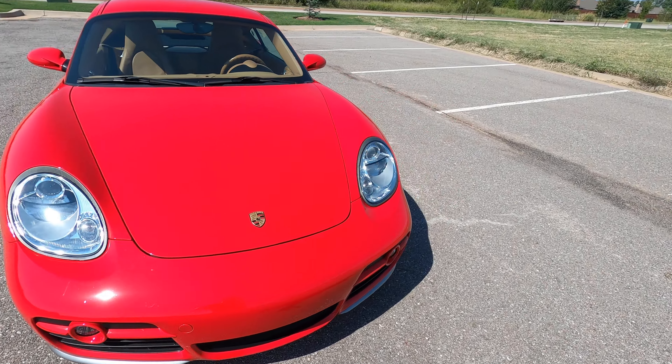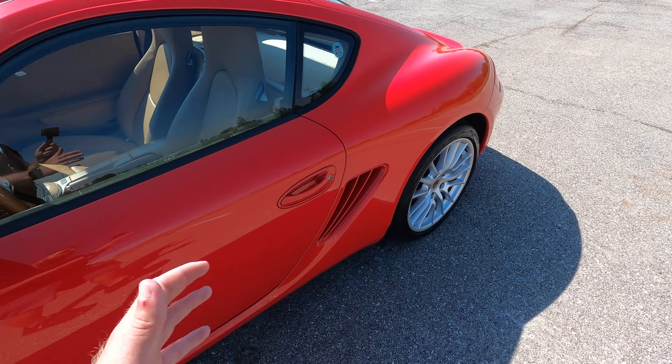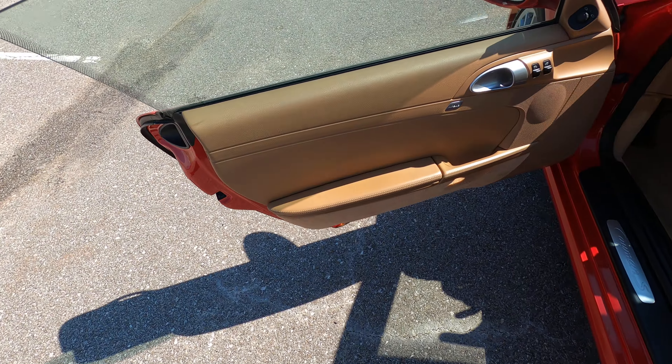Super clean Cayman S. Aside from the year and mileage, factoring that in it's even more impressive — this car has very, very few flaws and is just absolutely begging to be enjoyed. These cars are so much fun. Tan leather interior, love that — one of my personal favorite interior options.